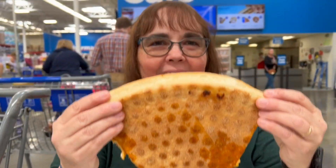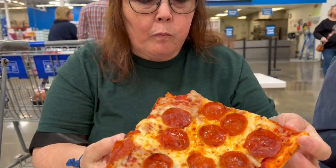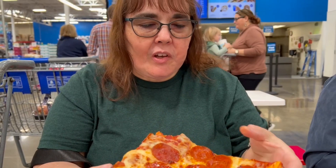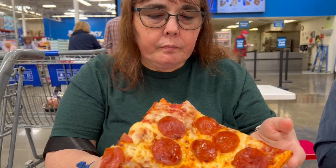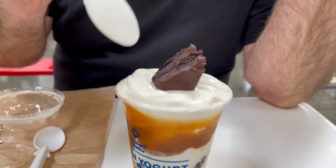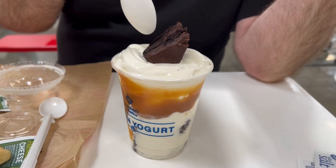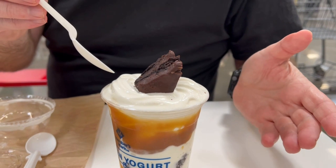The pizza slices are still decent sized. I think it's a thicker crust. I think I'd like cheese bread on this one. They don't have a hot fudge sundae at Sam's — they've got a brownie bite sundae. It looks to be a little bit smaller than the Costco sundae, but you do get brownies in it.